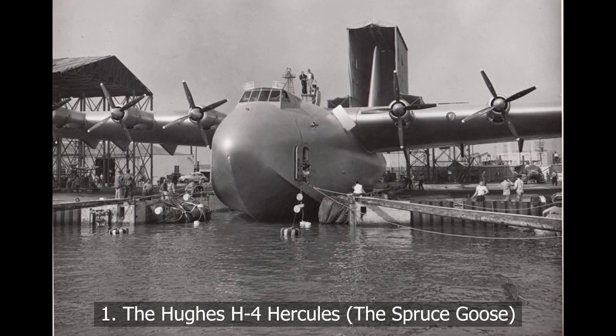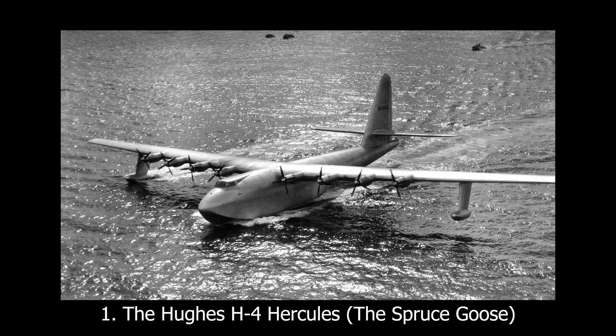It was over-engineered in nearly every way. But boy, it sure looked good doing it.